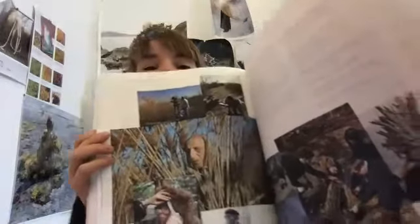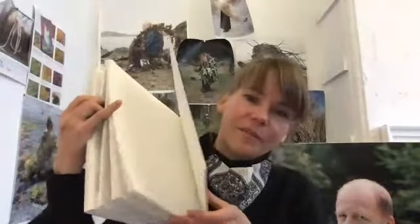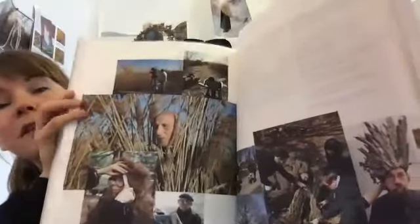The second book will have a very similar structure to the first one: there's what we call the plates, which are the final portraits, one on each page next to the story — this is Jakob in Greenland. And then in the middle, we dedicate the whole section to the process.